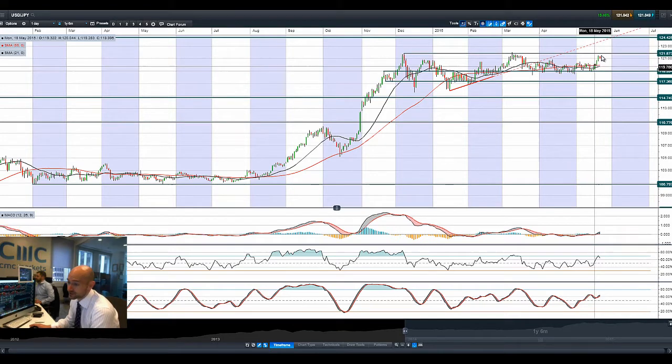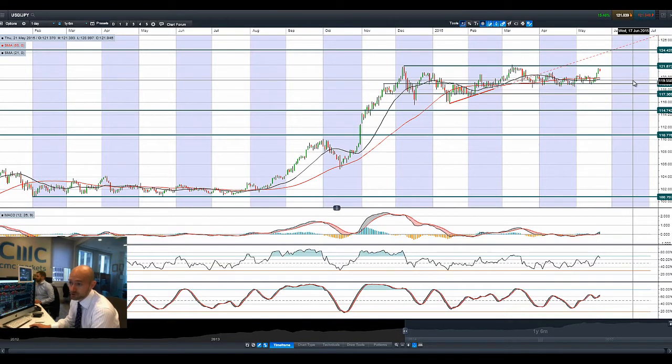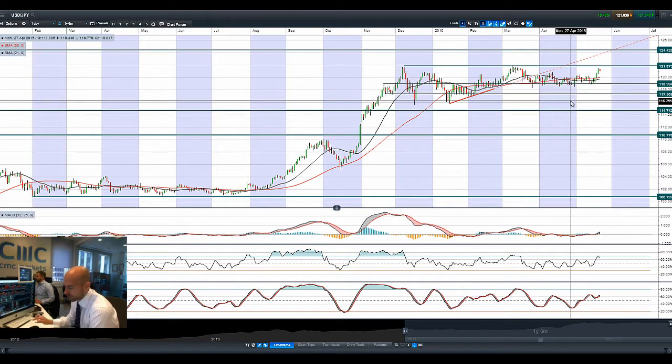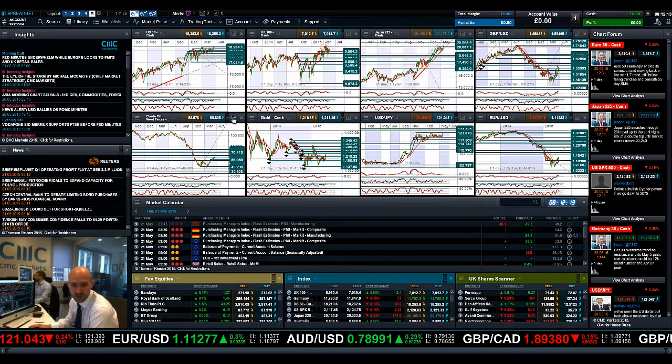Dollar/Yen is wobbling as it gets close to 121.87, which is longer-term potential resistance. Whether it can break that level is very interesting — if it managed to break above 121.87, that opens up 124.42. With a whole host of US and Japanese data still to come, we might get a push higher. We haven't seen a move like this since the start of March, so that would be a significant development.